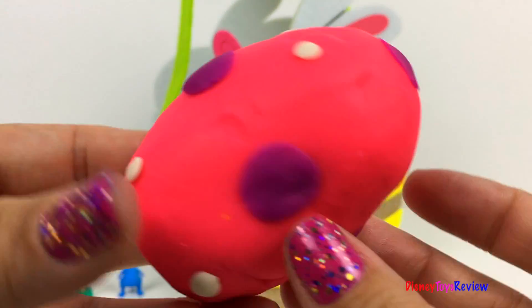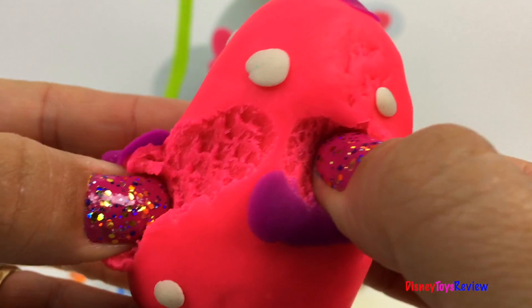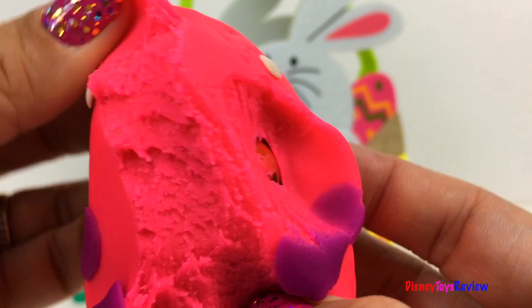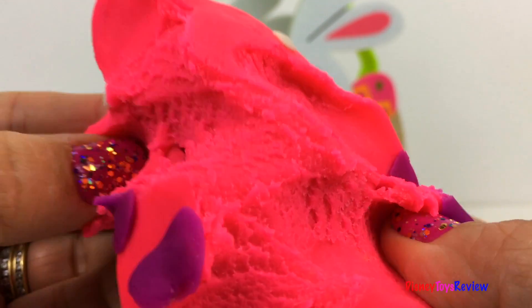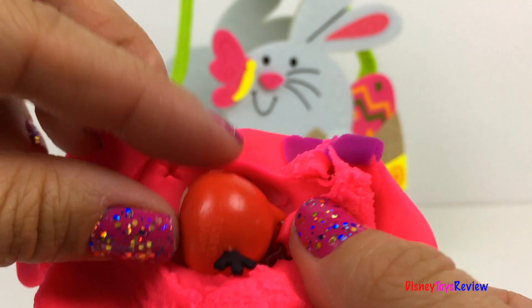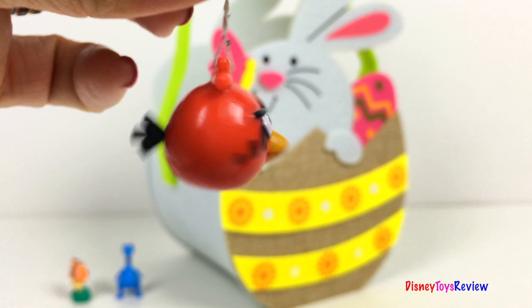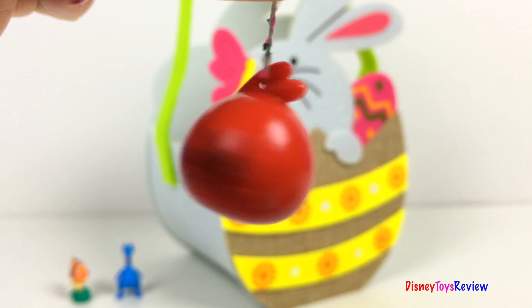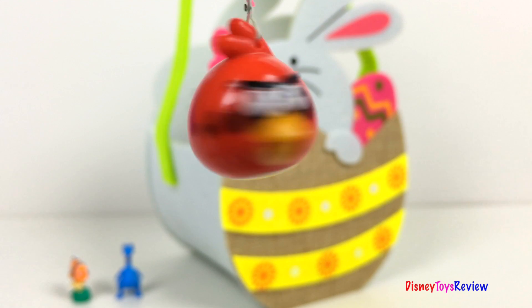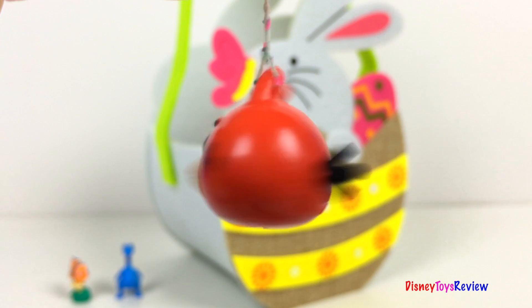Ooh, look. It's pink with polka dots. It's Red from Angry Birds.